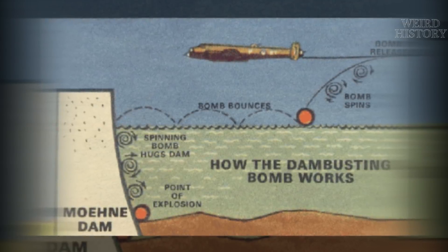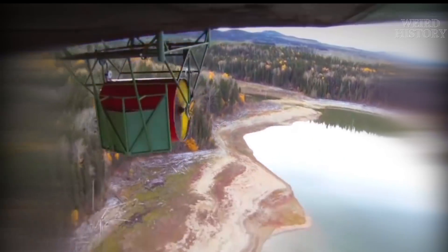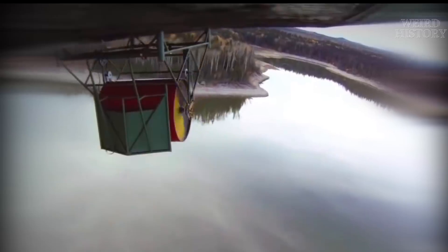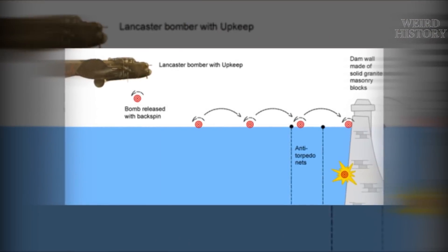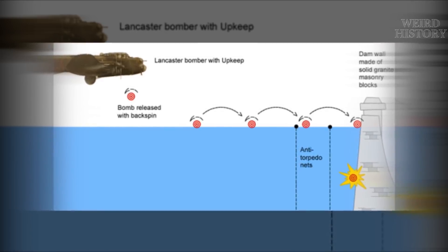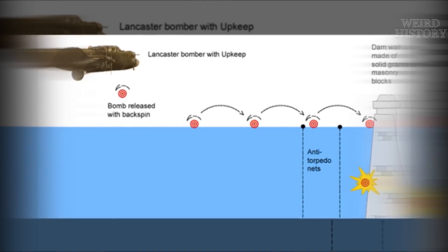But what if you could bounce a bomb across the water, just like skimming a stone? Another piece of the puzzle discovered in early experiments is that in order to bounce across the water with any accuracy, and to drop the bomb from a not-suicidal height, the bomb needed to have backspin, just like a drop shot in tennis. With backspin, the bomb would be levitated by what's called the Magnus effect — the backspin would counter the downward pull of gravity, causing the bomb to hit the water more gently. If it hit the water too hard, it would just explode on impact and do no damage to the dam itself.